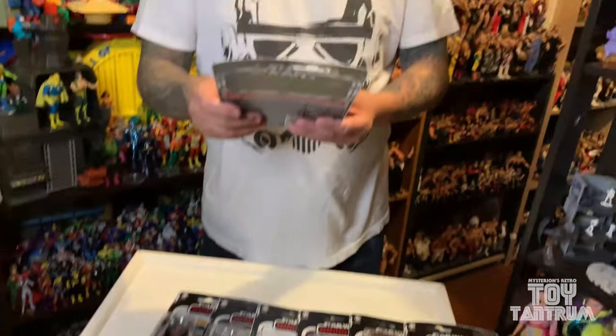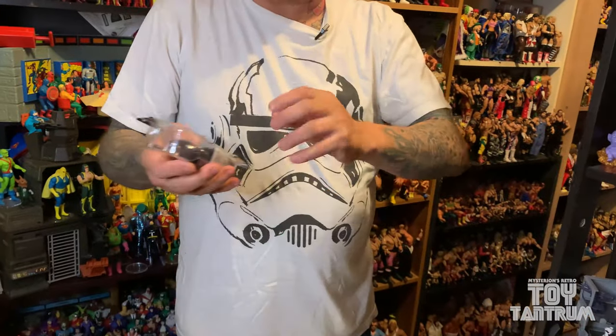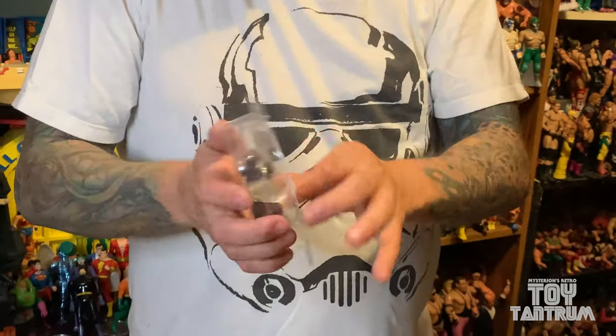Alright, here we go. I'm gonna randomly grab one and we're gonna start today by opening up Moff Gideon. So we got Moff Gideon — rip him open, take a look. Everyone's kind of screaming right now. They're gonna be worth money one day. They're not gonna be worth money one day because everyone's keeping them in the pack.